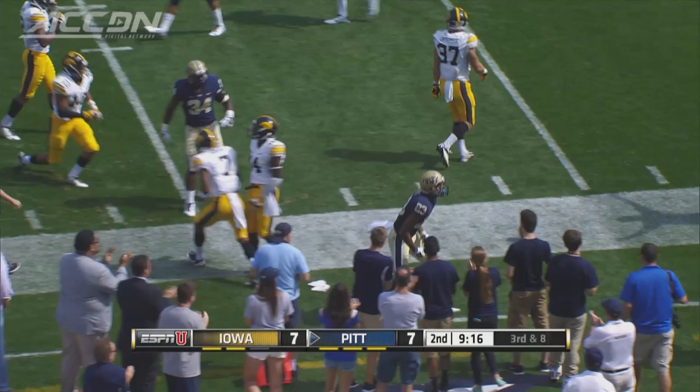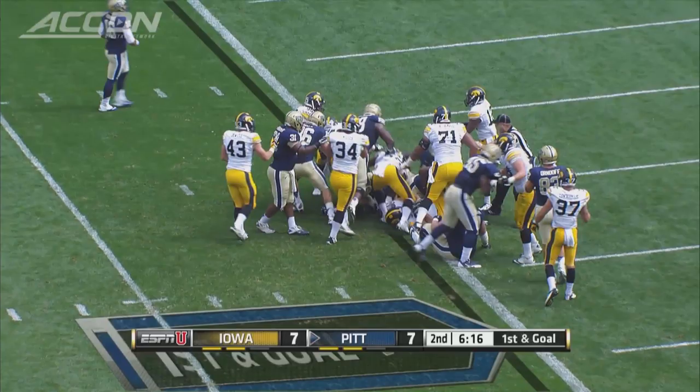Later in the drive, it's James Conner. On that drive he carried the ball nine times, finishing off an 18-play, 75-yard drive that took more than nine and a half minutes. Pitt up 17-7 at the half. Conner would rush for 155 yards in the game.